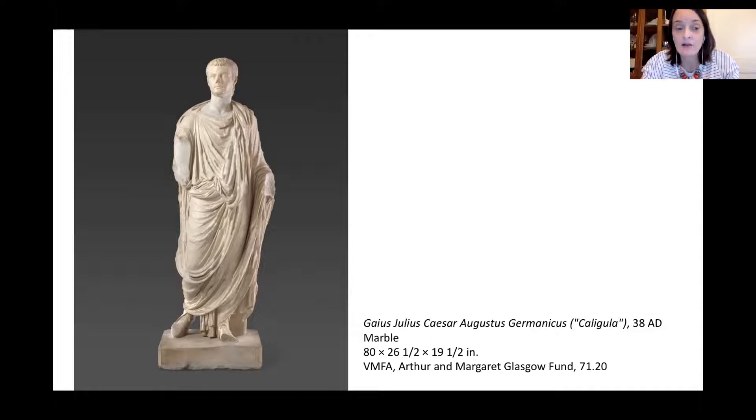From the conservation, we also know that he was painted — like all Roman and Greek sculpture, they were painted in bright colors. We know he had a purple toga, flesh-tone paint, and his hair was painted brown, so he really stood out in the town square. I'm going to turn it over to Amy, who's going to walk us through the first drawing exercise with our friend Caligula.